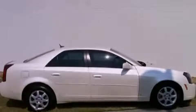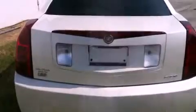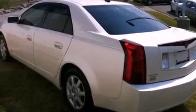Its top features include an in-dash CD changer, and this vehicle has fewer than 52,000 miles on the odometer. With an EPA estimated rating of 27 miles per gallon on the highway, this vehicle is clearly a fuel-efficient choice.